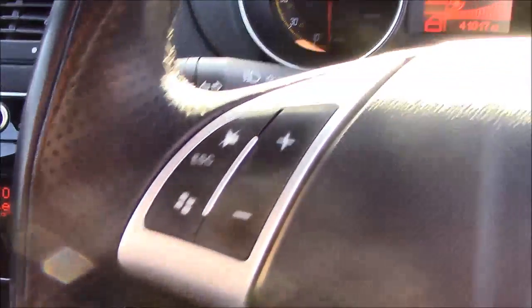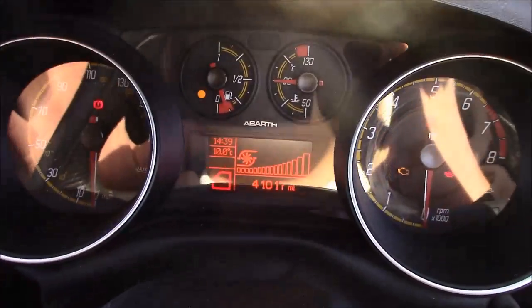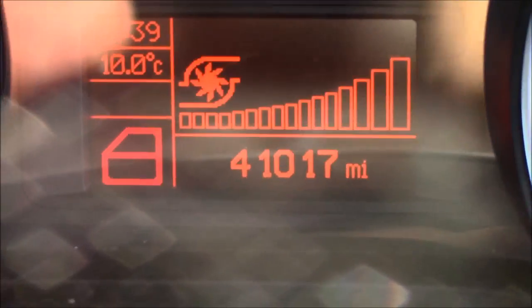And if I move onto the steering wheel, on the left-hand side you'll see your multifunction audio controls, and on the right-hand side you'll have your Bluetooth connectivity. Moving onto the dash, you'll find your revs on the right and your speedometer on the left, and if I zoom into the digital display you'll see this car has currently done 41,017 miles.